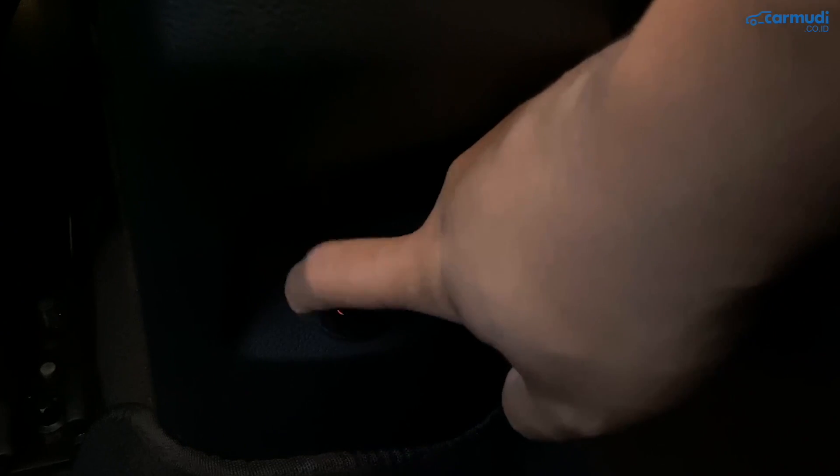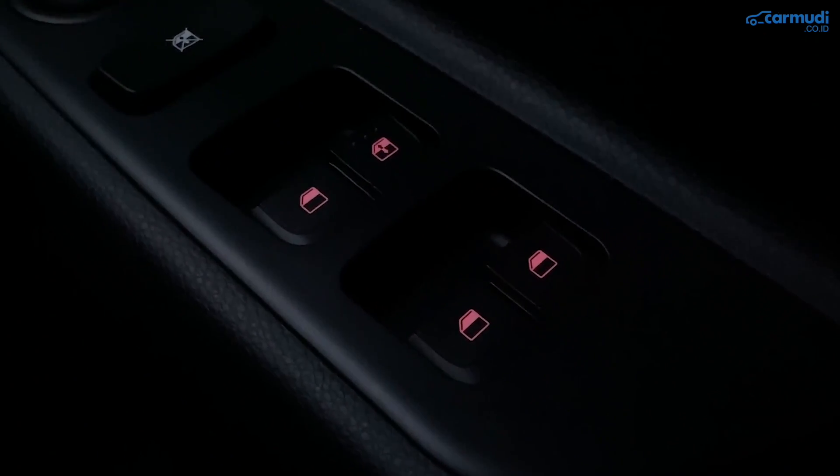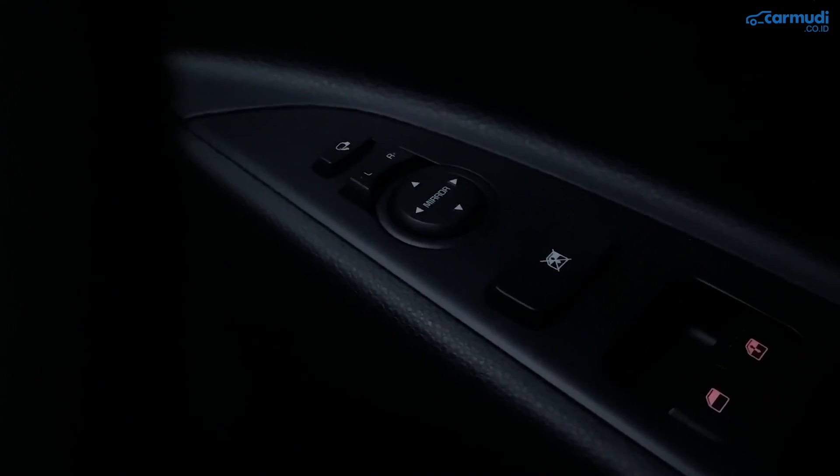Sayangnya kontrol spion tidak ada backlight-nya.